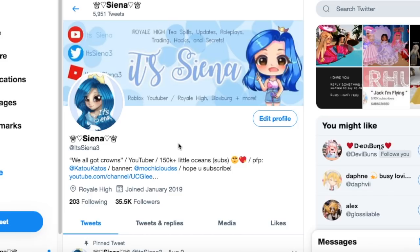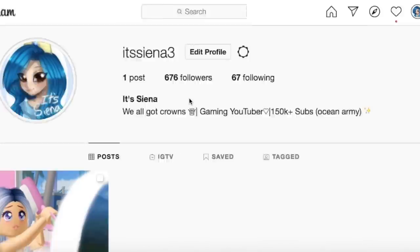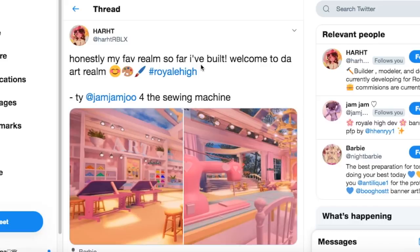Hey guys, welcome back to my videos. Today we're doing another Royal High video looking over leaks on the upcoming new school, since that's most likely going to be the next update. Barbie has been aiming to release this new high school realm by September. Before we get into all these leaks, make sure to check my description for specific timestamps, and I do finally have an official Instagram account — it's sienna3, linked in my description.